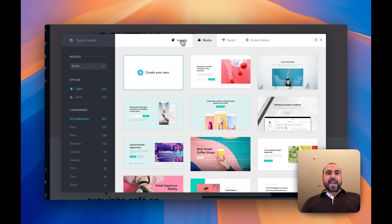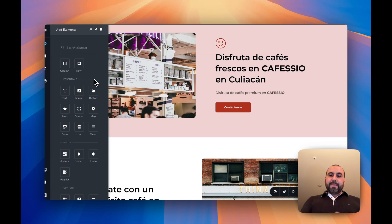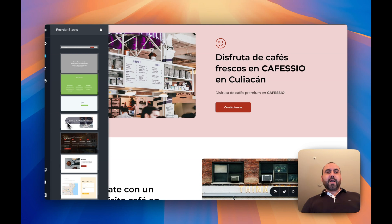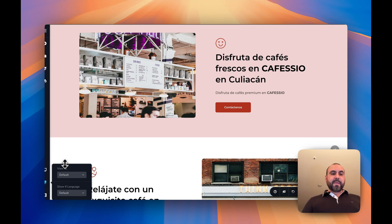If I click on the section again, there are layouts for the whole page, blocks you can add, saved options, and global blocks you can create. On the left, there are elements I can bring inside a block — just drag them in and click to edit. You can also reorder blocks by dragging them around. For styling, you can use your existing style or modify it by fonts, paragraphs, etc. There's also a collaboration option where you can add notes and collaborate with team members, plus views for desktop, tablet, and mobile.